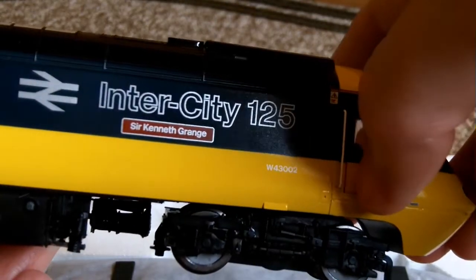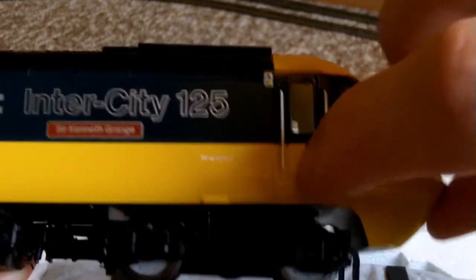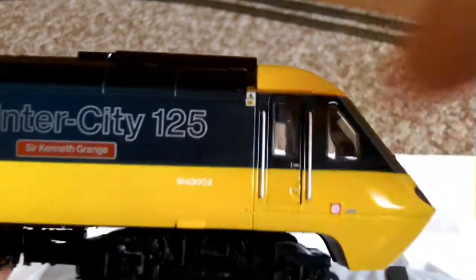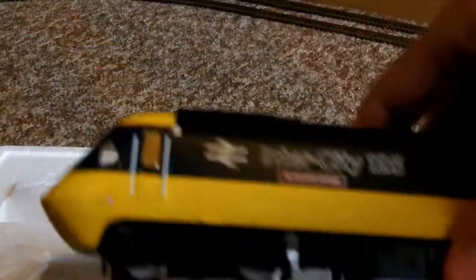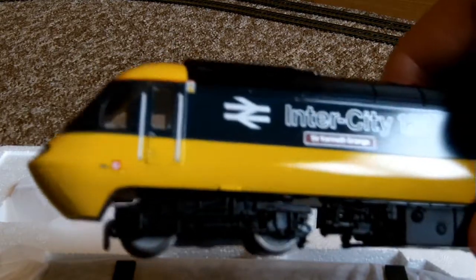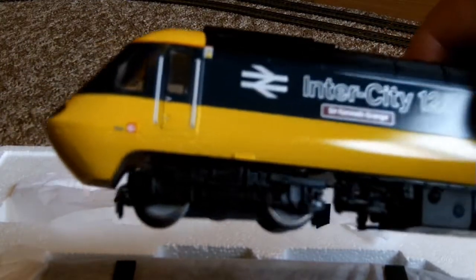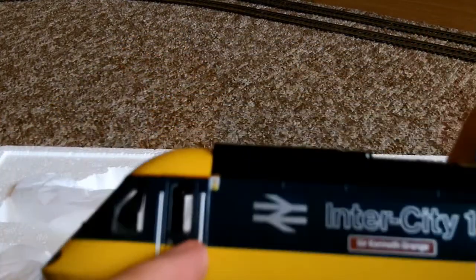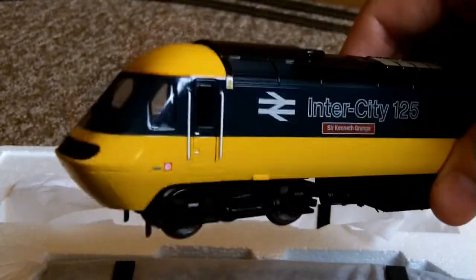Do the doors open? Yes, they do. I can't really get it very well in camera, but the doors do pinch open a little bit. I'm just begging that she's going to run. Hopefully she will. The last one or two new locos I've got over the past few years — they ran okay, but I did have to send one or two back due to a few issues. But hopefully this HST will not let us down.